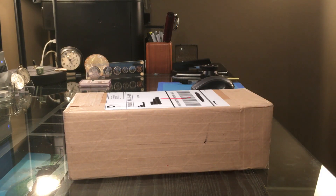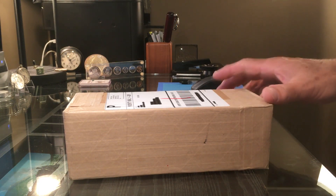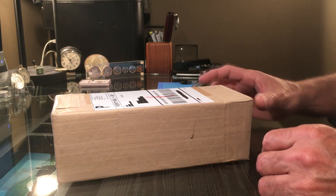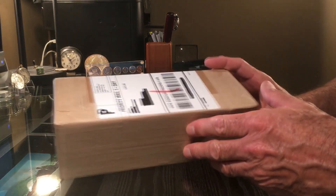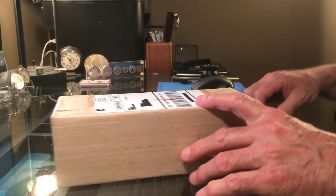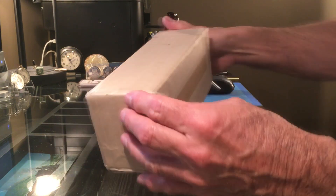Hi guys, I've got another PCGS submission today in the mail. This set of coins — there's not many coins here, probably about 12. It was kind of hastily put together during my local coin show.